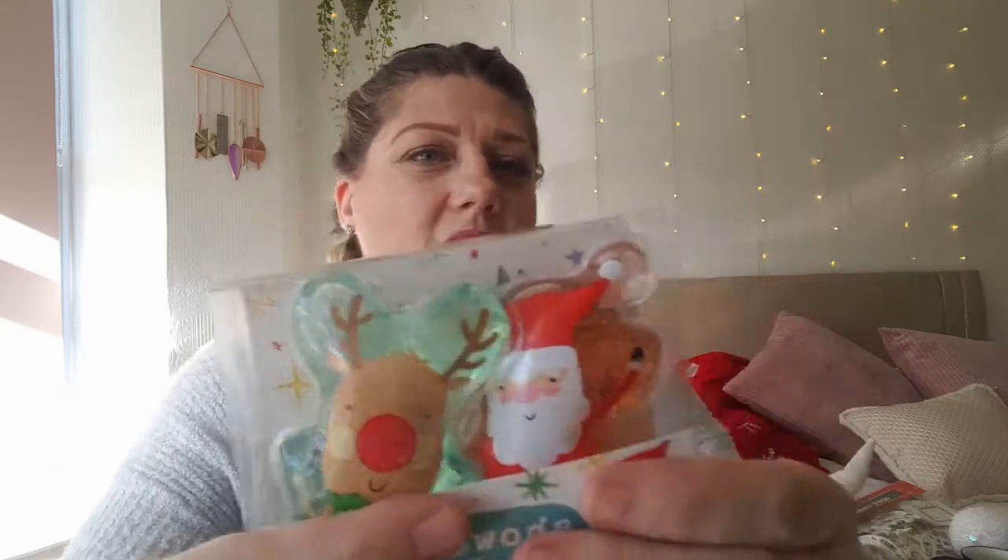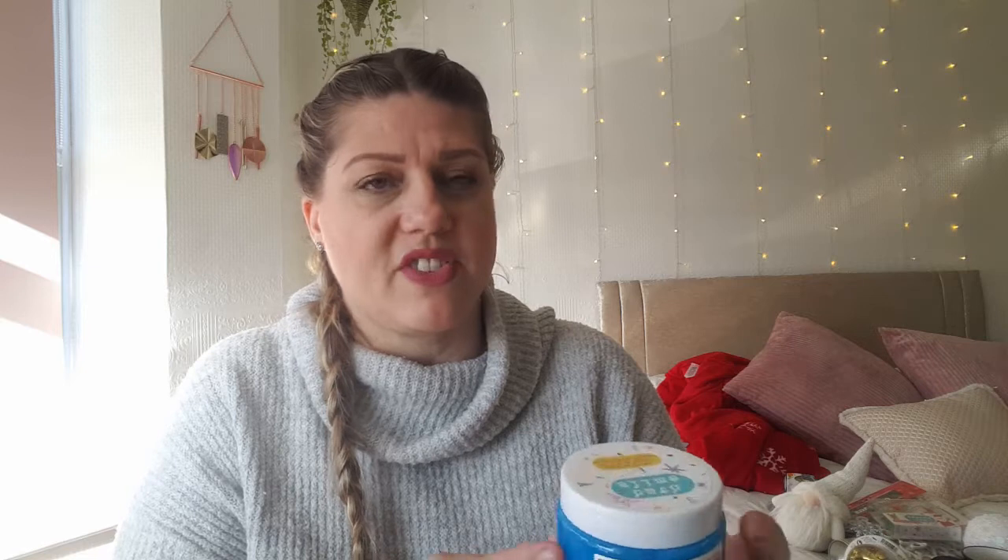I also picked up some little shower gels — strawberry scent — with a little reindeer and a little Santa on them. Perfect stocking fillers. Another stocking filler is this bath slime — bubble gum scented — it's a little tub of messy bath time slime. Probably going to regret getting this one, to be honest!